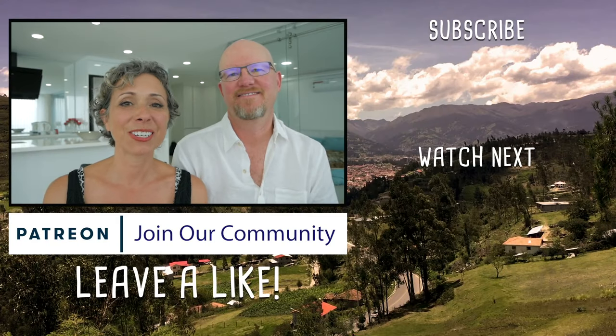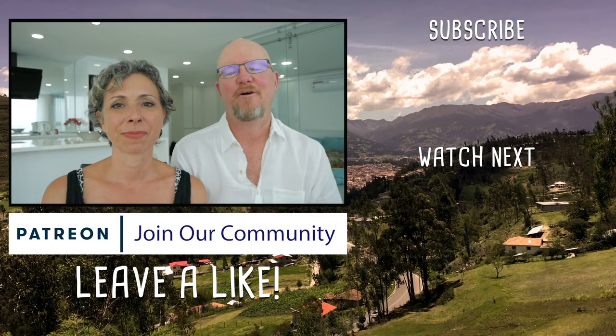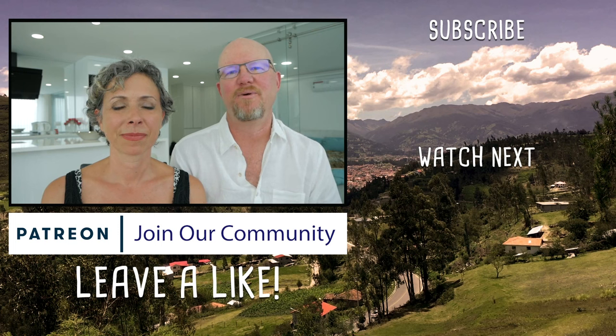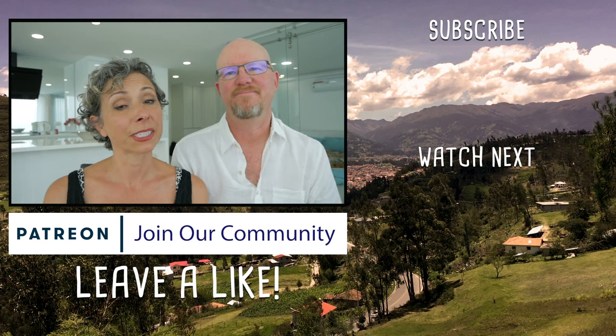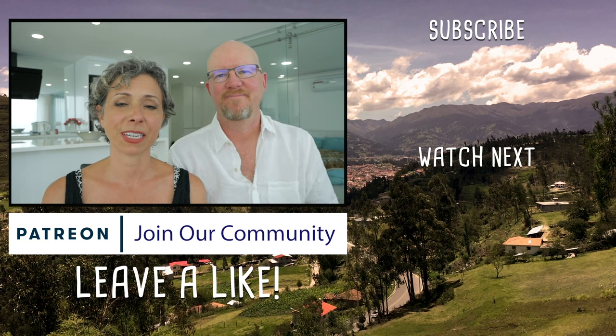If you like this video, give us a thumbs up — we'd really appreciate it. Share it with your friends on social media if they're looking for an amazingly beautiful place to stay on La Playa de Chipipe. And on that note, I think we are done for today. We will see you all in our next video!